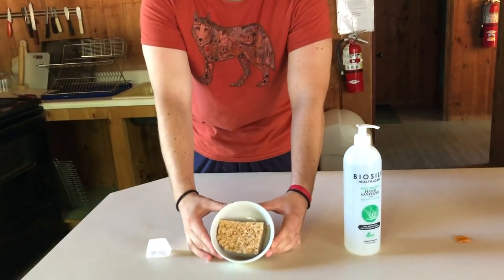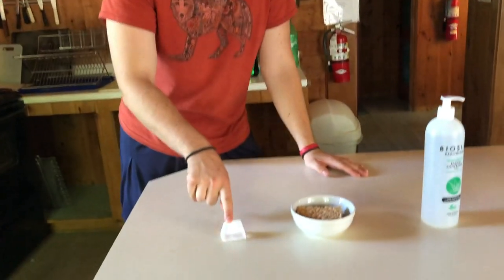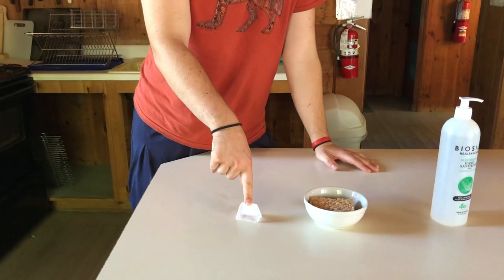A Rice Krispie treat in a bowl — everyone loves those! Especially in a bowl. And an ice cube — I'm not sure how long this will last, but I bet they'll like it. Let's go!